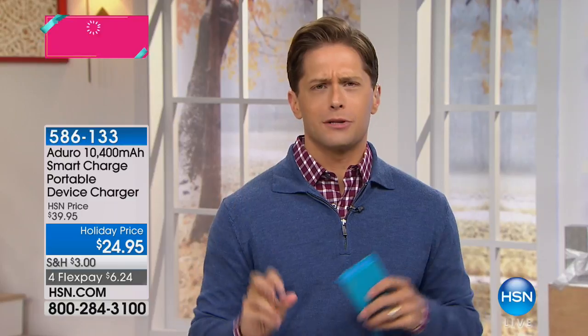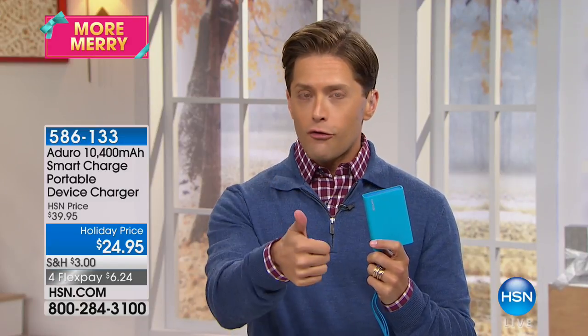Why do I need to pay attention, Brett? I'll tell you why. Aduro makes their chargers different. They use technology inside of them that allows this portable recharger to know what type of device you're plugging into it and what type of power it requires — meaning you never overfry your battery, you never overcharge a device, and it will charge faster than any other portable charger you have ever used before.